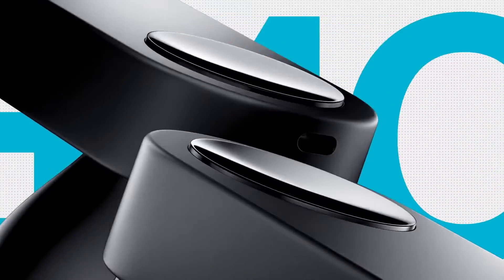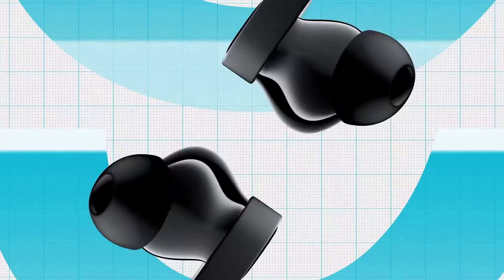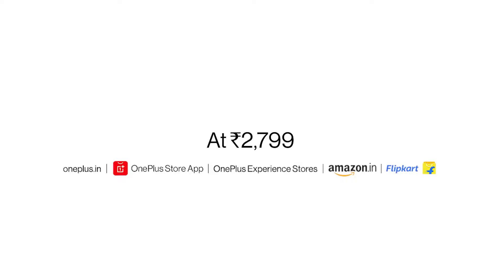At this MSRP, this low price often presents compromises, which in the Nord Buds' case are a limited feature set, middling bass response, and poor wind resistance. Flaws aside, the Nord Buds still offer terrific performance and stand out as one of the best cheap wireless earbuds available.